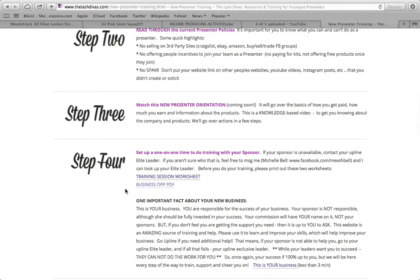Step four: set up a one-on-one time to do trainings with your sponsor. If your sponsor is unavailable, contact your upline elite leader — that means a green status presenter or above. If your sponsor is only pink and is unavailable to help you, contact her sponsor, who is probably your elite leader. If you aren't sure who that is, message Michelle and she'll let you know.